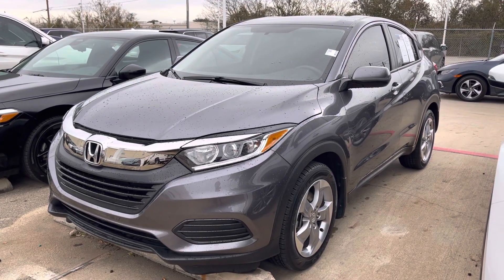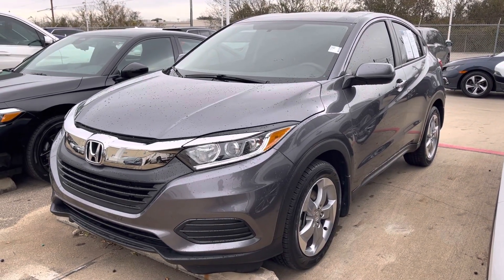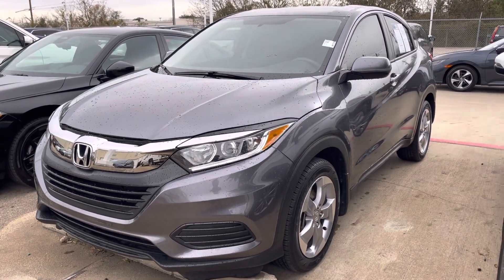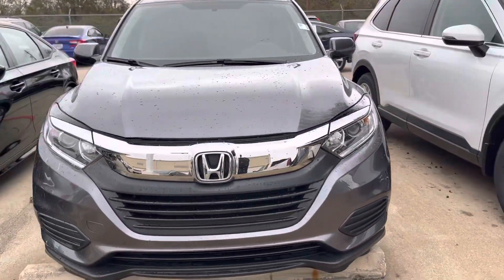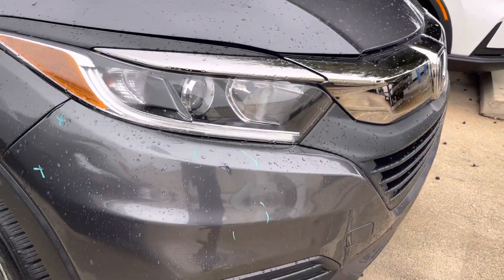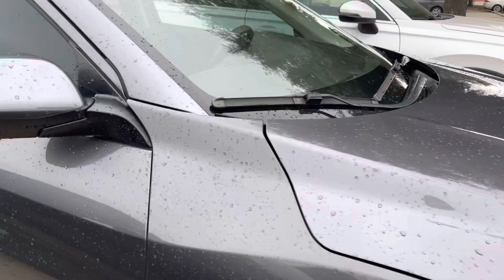Hey, good morning, Sherry. This is Jeffrey at Howdy Honda. I found the 2021 HR-V in the back here. Looks like it's going to get some work done to it. I wanted to let you know that it is available. There are some markings on the vehicle because that's the work that's going to get touched up on it.